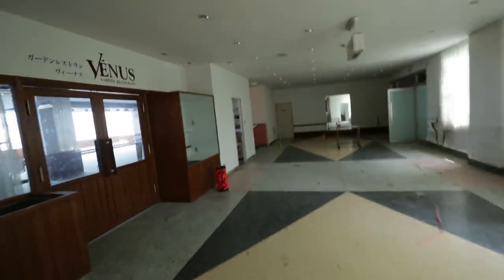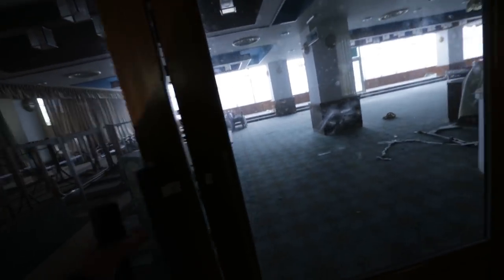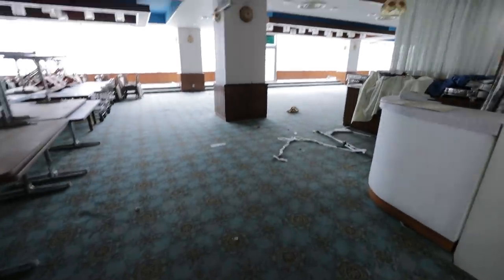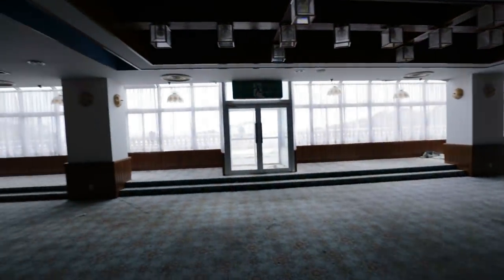At the end of the hallway here it looks like an even bigger restaurant — Venus Garden restaurant. This looks like the bigger of the restaurants here. Everyone probably came for dinner. They've got microphones — karaoke night.